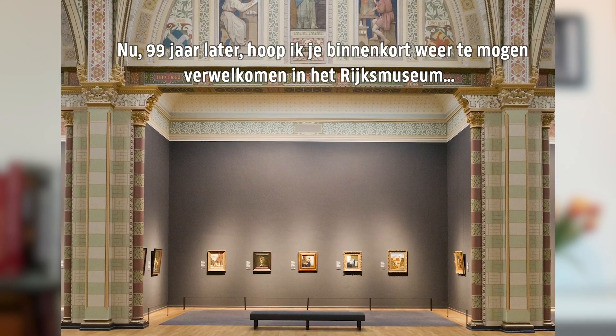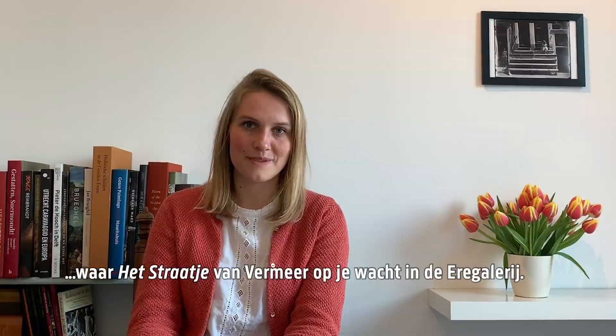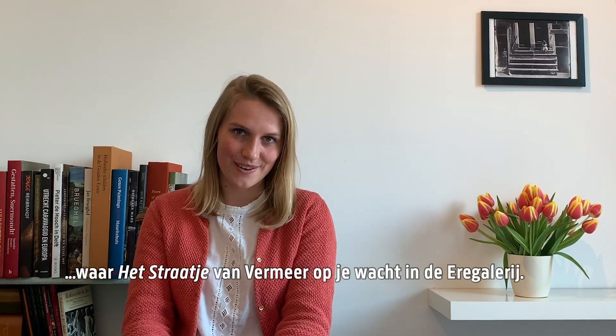Today, 99 years later, I hope we can soon welcome you back to the Rijksmuseum, where Vermeer's Little Street is waiting for you in the Gallery of Honour.